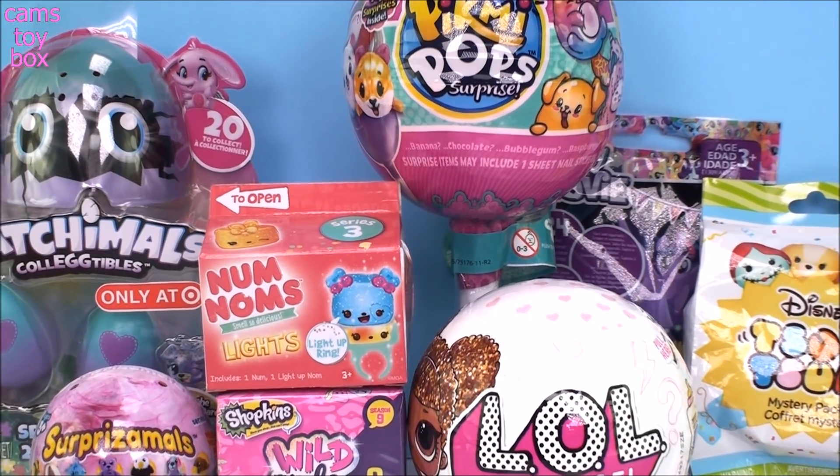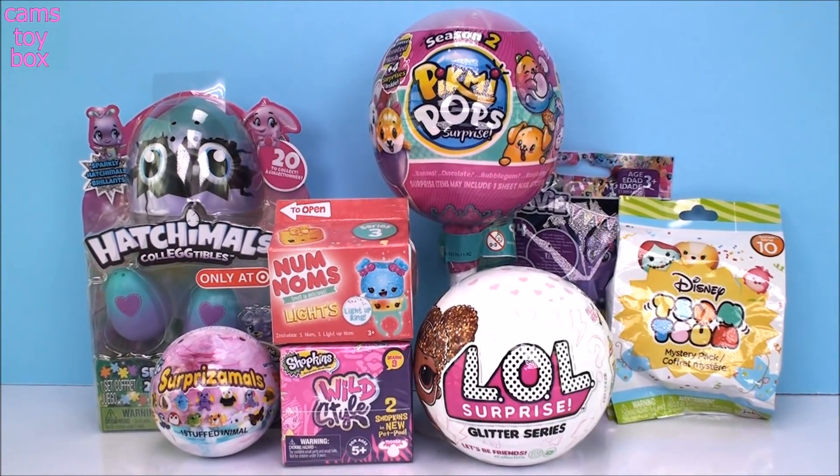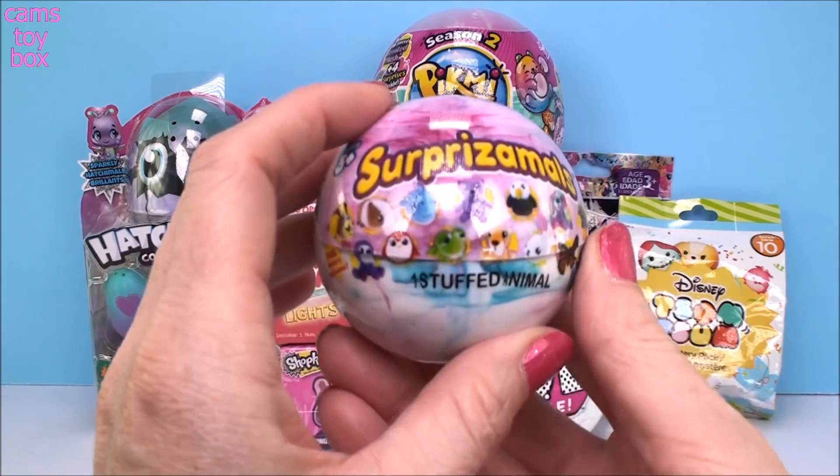Hi everyone and welcome back. I'm so glad you could be here with me again today. You guys have been asking me in the comments for more Pikmi Pops and more LOLs, so we have a couple of those here today. I also got some awesome Spring Hatchimals to check out, but I'm going to start with my Series 6 Surprise-A-Mole.